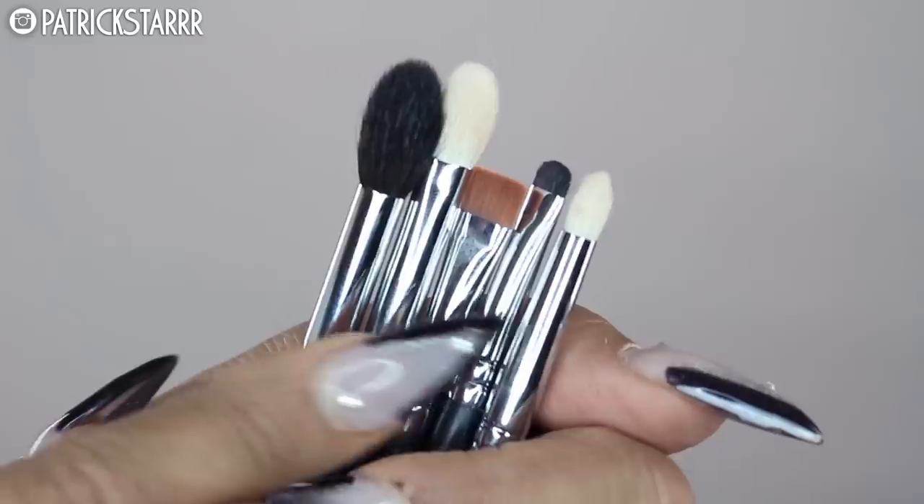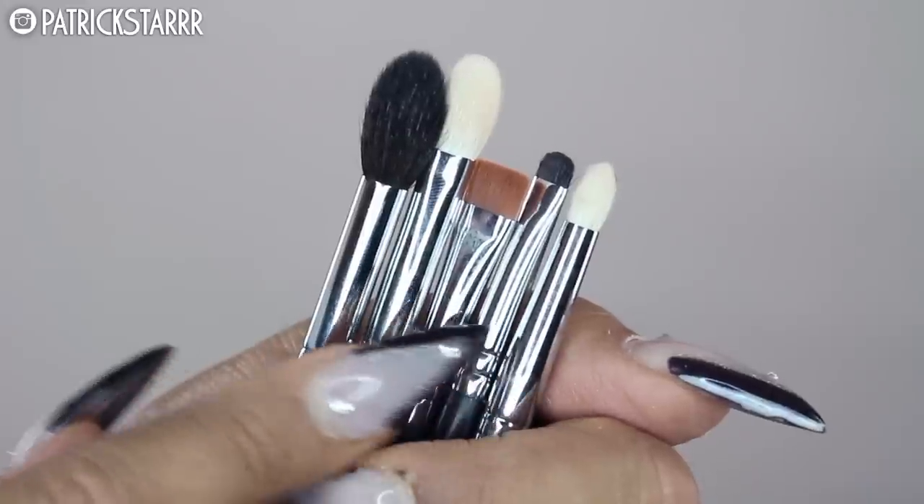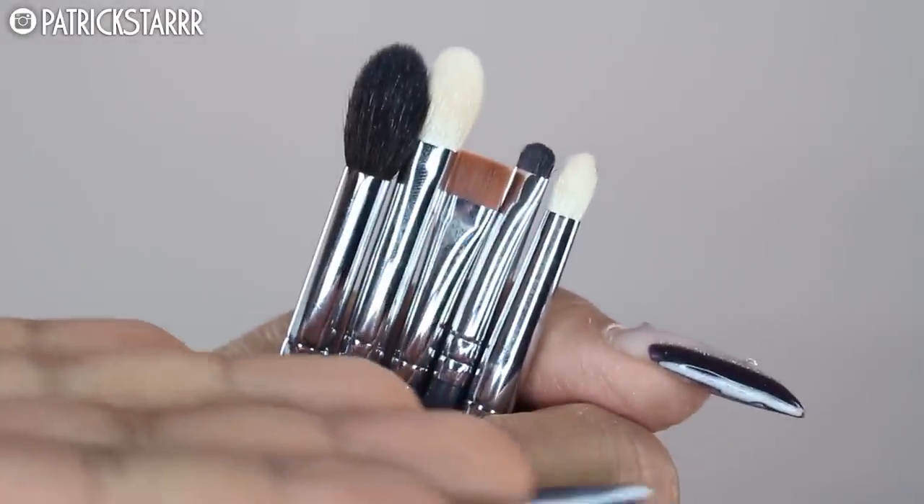Let's talk about eye brushes. These five brushes — with the exception of an eyeliner brush, which is more of a personal preference — will let you execute a beautiful, blended, intricate eye look. An eyeliner brush in a separate video. But these five brushes can really execute a beautiful, blended, intricate, elegant eye — slayed, laid, beat for the gods.